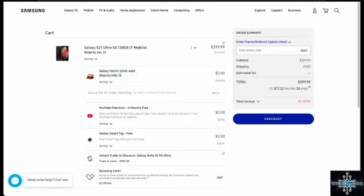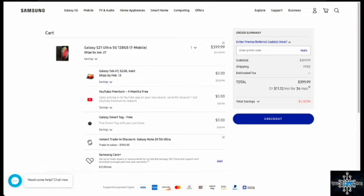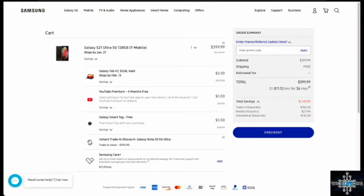So not only do you get $800 for trading in your device, but you're getting another $200 toward a tablet. Samsung also gives you a Galaxy Smart Tag for free. This is their new device that lets you locate things you lose often — your keys, your wallet, your purse, even your dog.